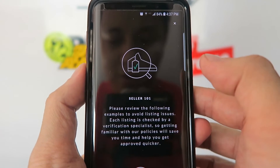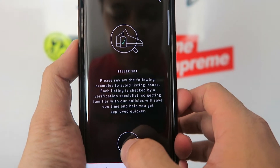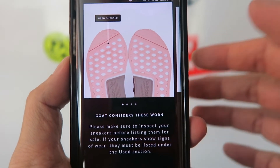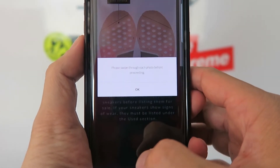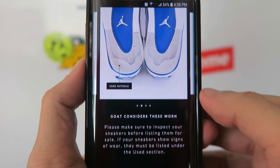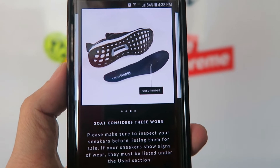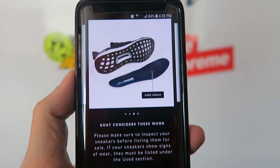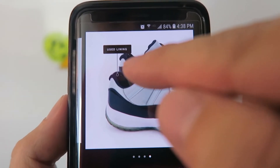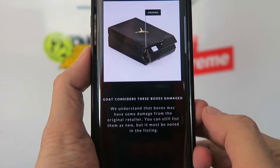Once you enter the return address, the next step is Seller 101. It gives you a rough idea of what to do and says 'please review the following examples to avoid listing issues.' It shows examples of what GOAT considers worn shoes — you can see the outsole with wear and tear, scuffs from walking, and they'll also take out the insoles to check for wear. If there's wear on the insole or lint from a sock on the lining, GOAT will consider those shoes used. You swipe through the photos and click 'I agree.'